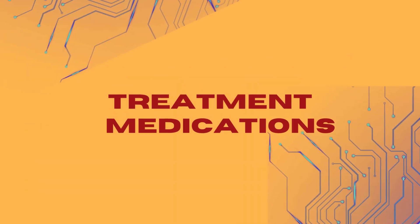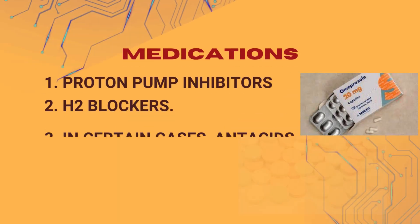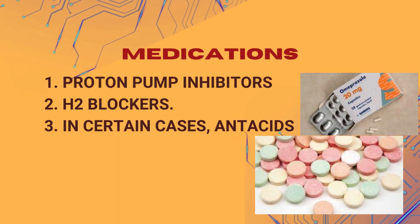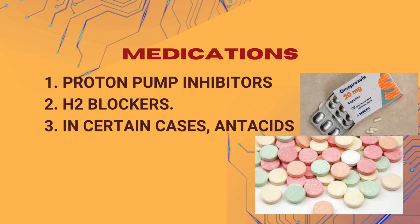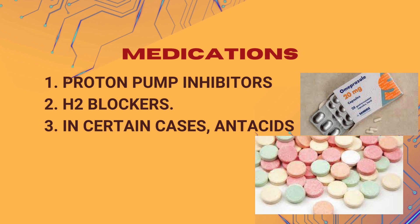Medications which might be required in upper GI bleed include: 1. Proton pump inhibitors or 2. H2 blockers, which may be prescribed to reduce stomach acid production and promote healing of ulcers. 3. In certain cases, antacids may also be used.